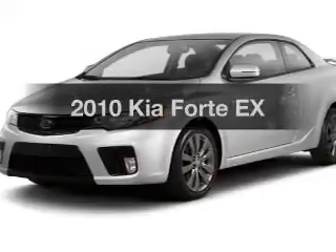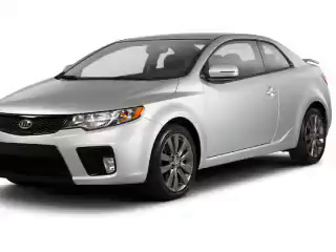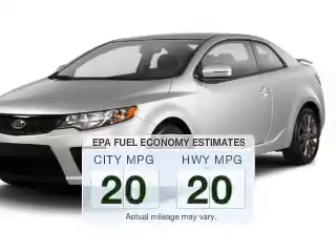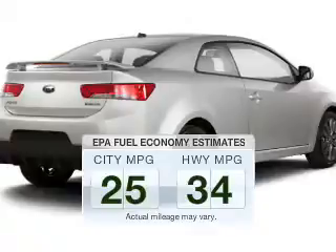Check out this 2010 Kia Forte. If you're looking for an automobile with great attributes, look no further. Save your money and make fewer trips to the gas station when driving this fuel-efficient vehicle.